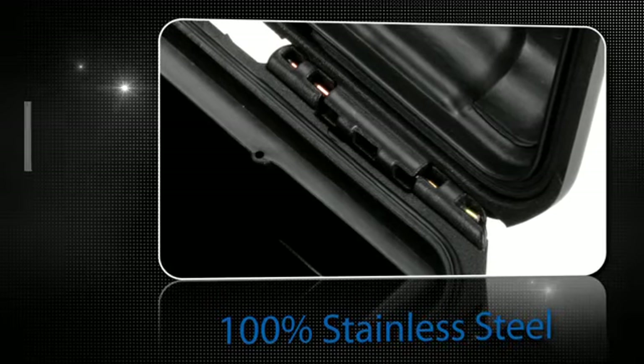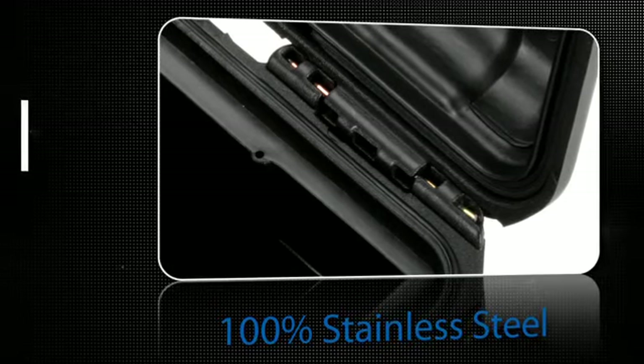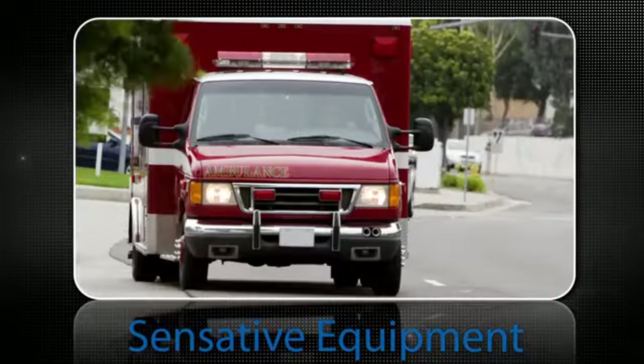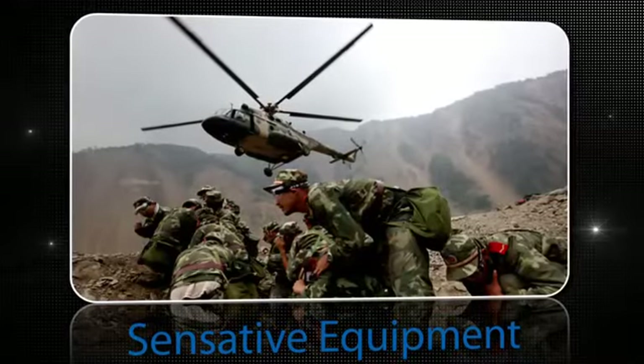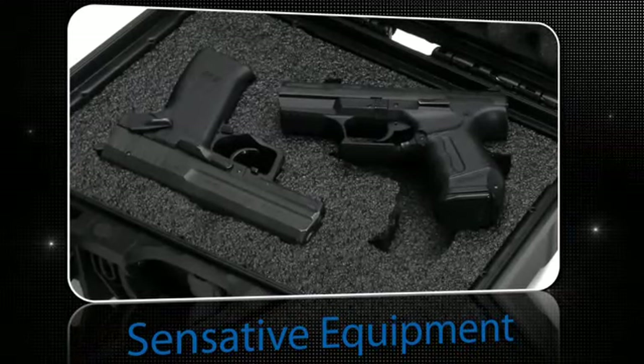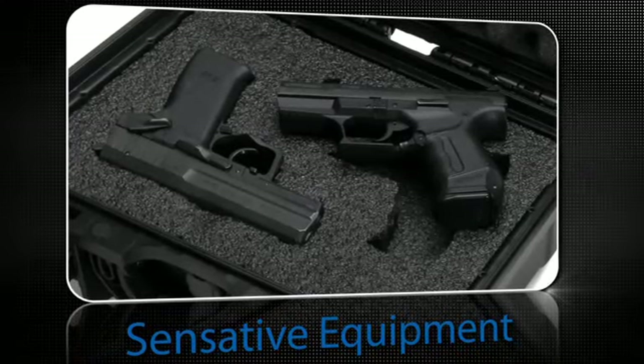This makes the entire Nanook case more secure and longer-lasting than a Pelican case. If you have sensitive instruments — audio, video, photographic, medical, or military equipment — or even not-so-delicate items such as firearms, Nanook cases are the superior solution for your transportation and storage needs.